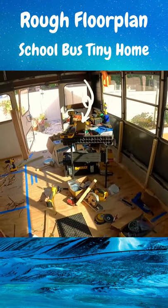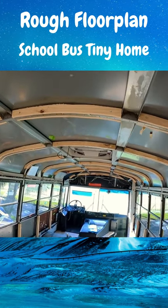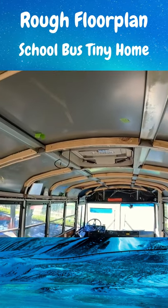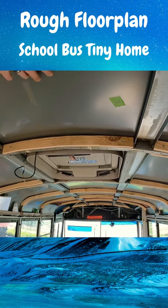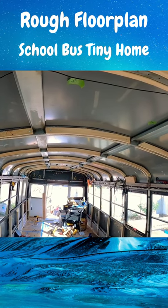Our bedroom is right now where the construction table is. I've got two ceiling fans to put in, so I need to figure out where we're going to do it — probably here next to the emergency hatch, which would be in the kitchen area, and then one towards the back, which is the bedroom area.